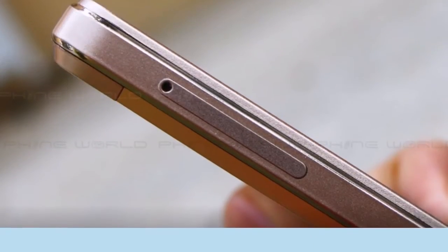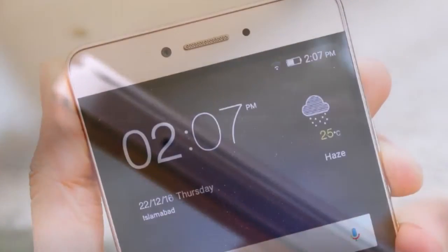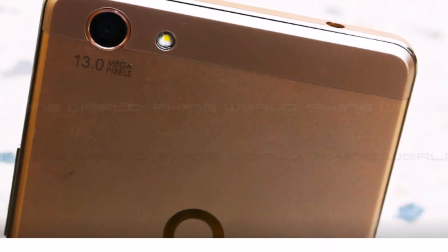It powers a 4000mAh battery running Android Marshmallow. Qubile is not good with giving updates, so don't expect it to go to Android Nougat. The price of the device is Rs 18,500.